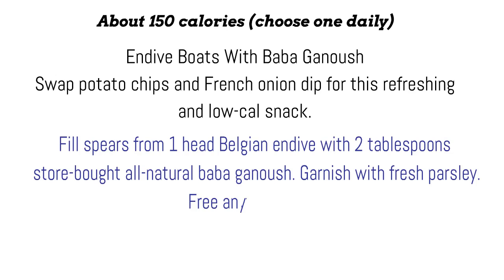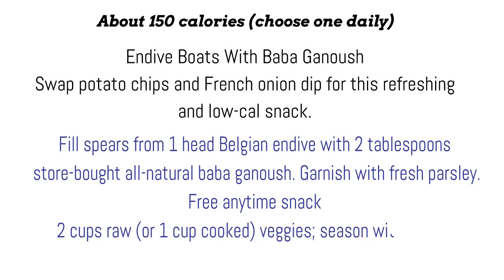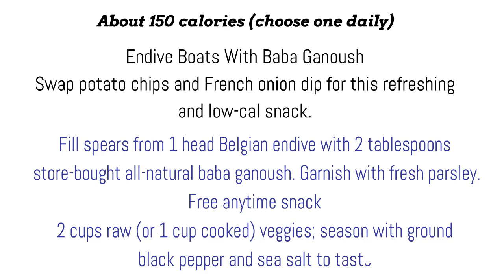Free anytime snack: 2 cups raw, or 1 cup cooked, veggies, seasoned with ground black pepper and sea salt to taste.